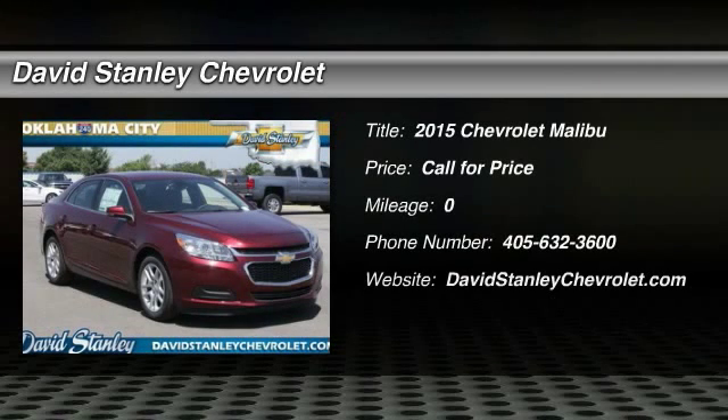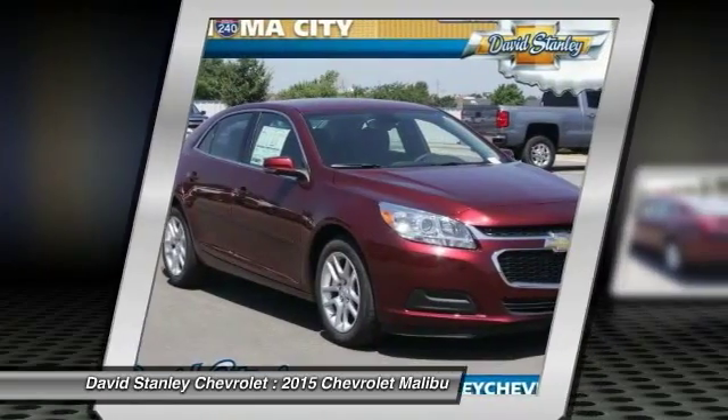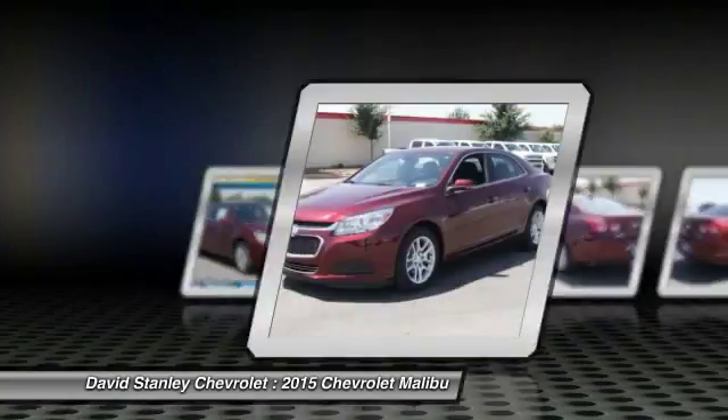The 2015 Malibu. A combination of performance and fuel economy, the Malibu is a great commuting car. Here are some of this vehicle's great options.